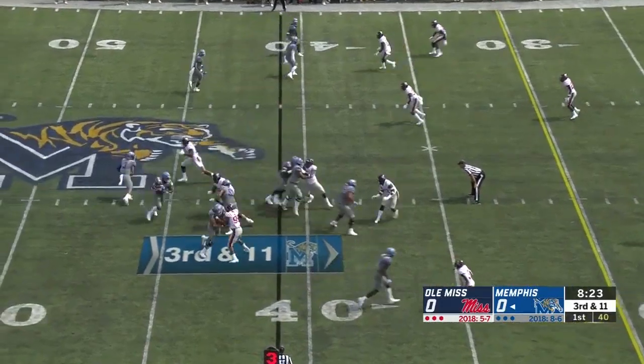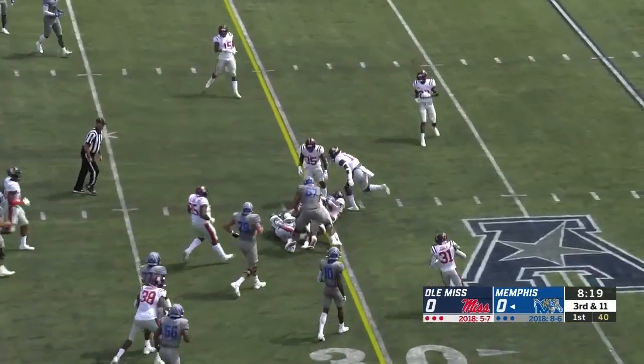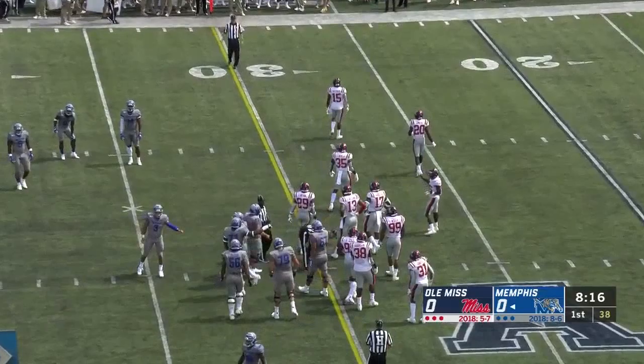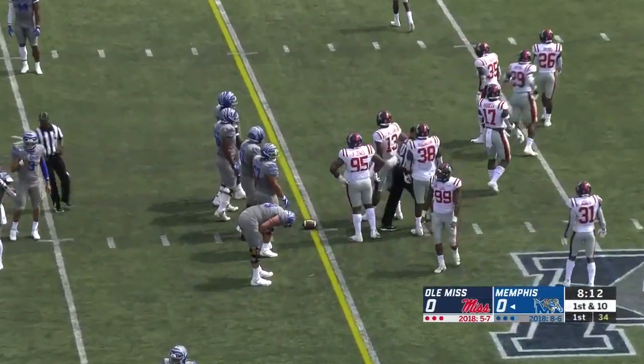Memphis on Mississippi's side of midfield. The handoff and a great cutback by Taylor. Close to the first down. Let's see where they spot it. They may have given him the first down. He ran over Linton at the end of that run. It looks like he may have gotten it.